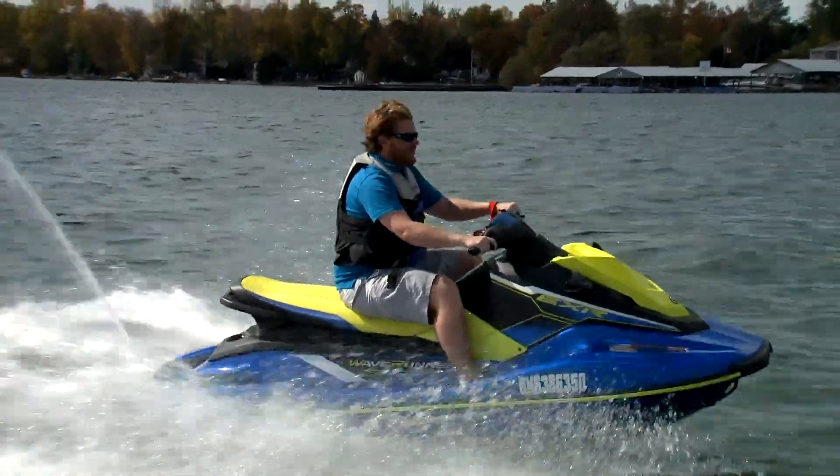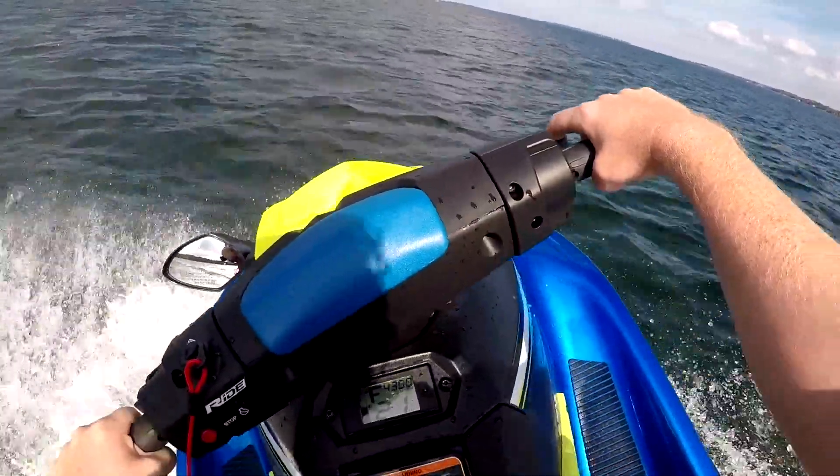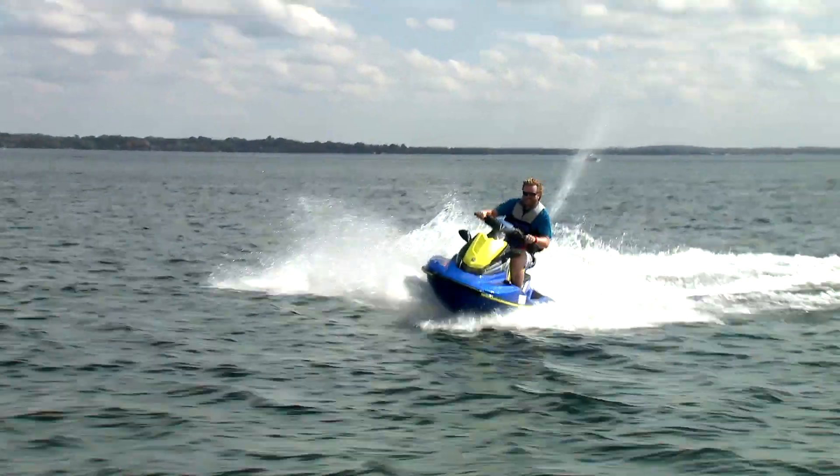It feels like it's in permanent sport mode. It's so much fun, going in a straight line is hard to do.